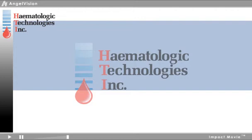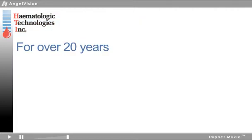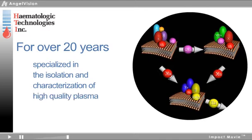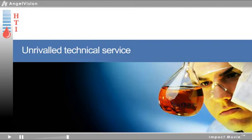For over 20 years, HTI has specialized in the isolation and characterization of high-quality plasma protein products with unrivaled technical service to support them.